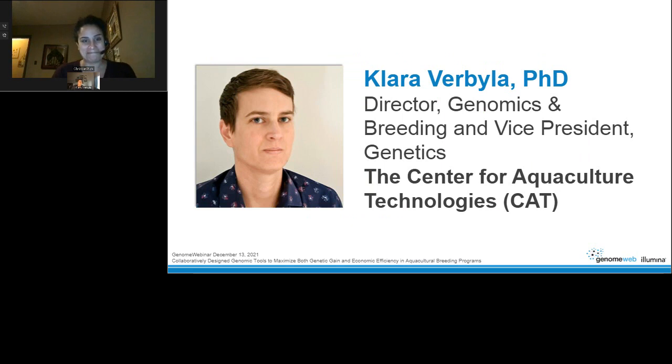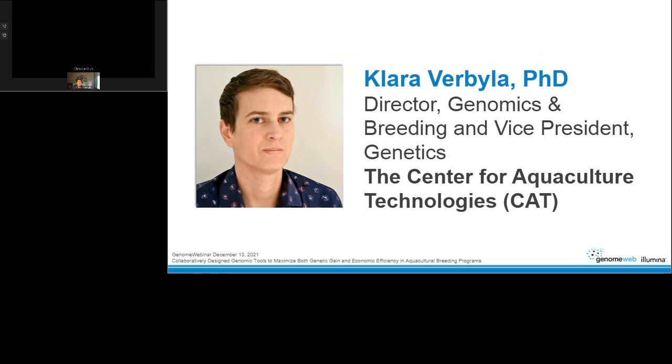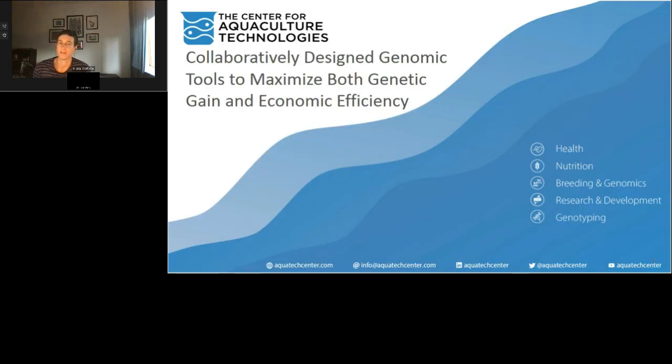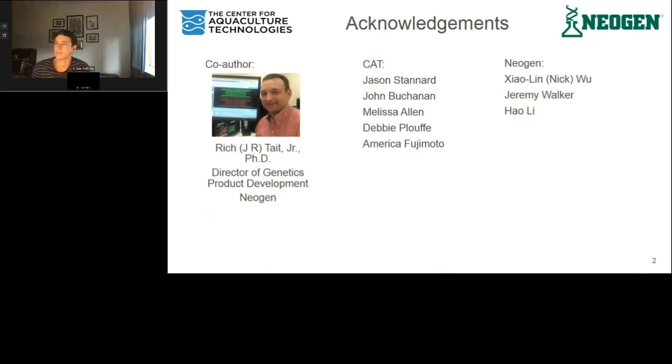Thank you very much, Christy. Good afternoon, good evening, or good morning to everyone on the call. It's currently 6am here in Australia, so please bear with me as the caffeine begins to kick in. I am delighted to be here today to talk about collaborative genomic tools and the benefits that can result from their use. I'd like to acknowledge my co-author J.R., Director of Genetics Product Development at Neogen, as well as my colleagues at both CAT and Neogen who have made considerable contributions to the underlying content of this presentation.